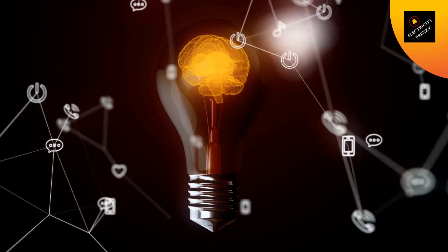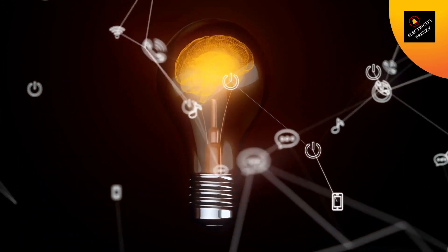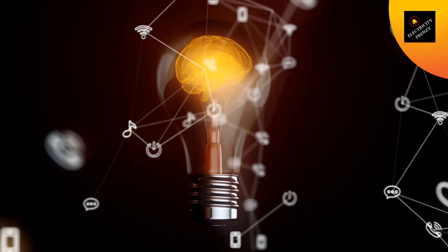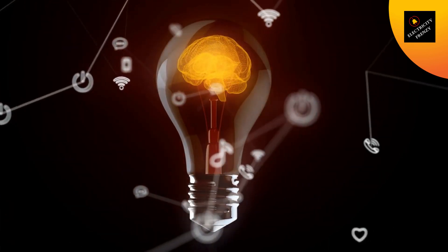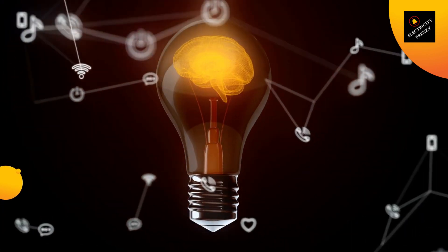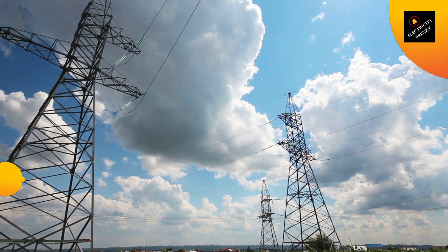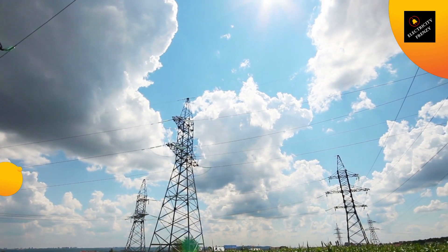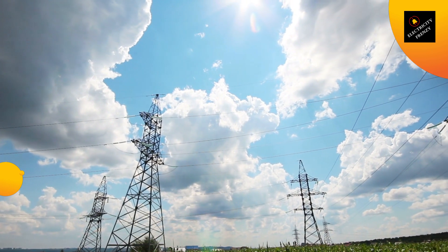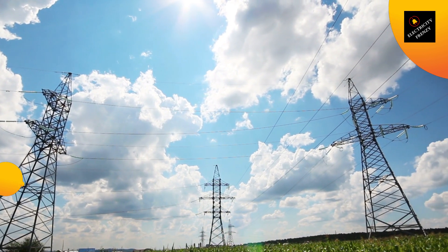Finally, let's talk about how to run a refrigerator in a home with voltage drop. First, make sure to check the voltage at the outlet where your refrigerator is plugged in. If the voltage is significantly lower than the voltage at the power source, you may need to install a voltage stabilizer or replace the wiring in your home. Another solution is to try to reduce the load on the power grid by unplugging other appliances when your refrigerator is running. This will ensure that your refrigerator is receiving the correct amount of voltage and will help it to run more efficiently.